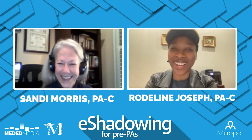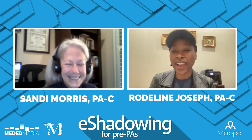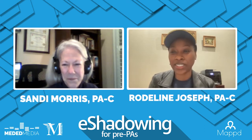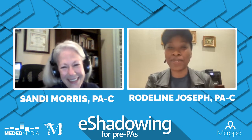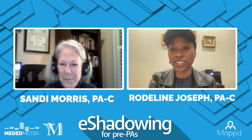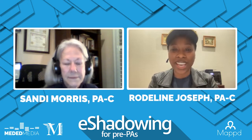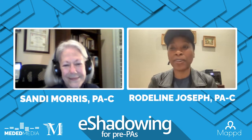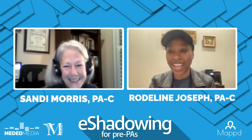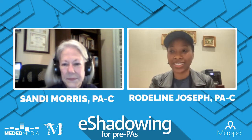Thank you so much, Sandy, for coming on. Hi guys, welcome to eShadowing. As you all know, we have Sandy Morris here with us today, who is a dermatology PA. As you guys heard, Sandy has been in dermatology and been a PA for over 20 years, so we're excited to learn about her journey to becoming a PA. She'll also be presenting a dermatology case study.